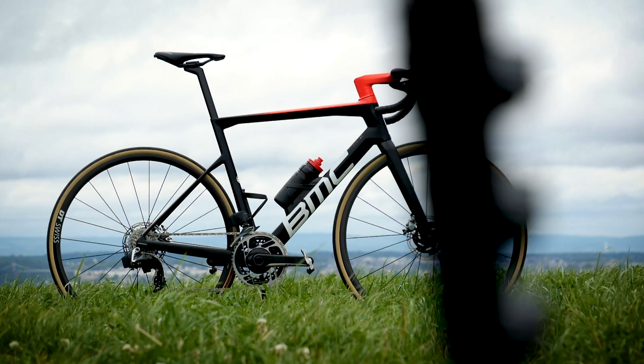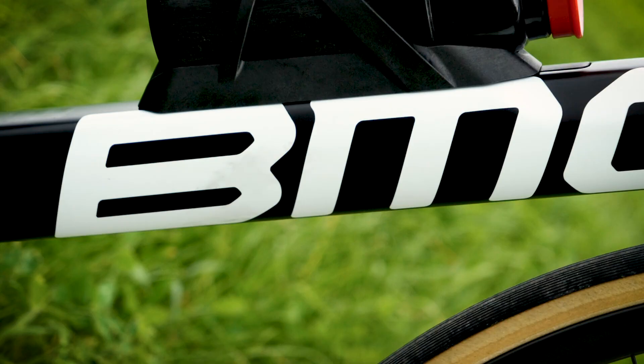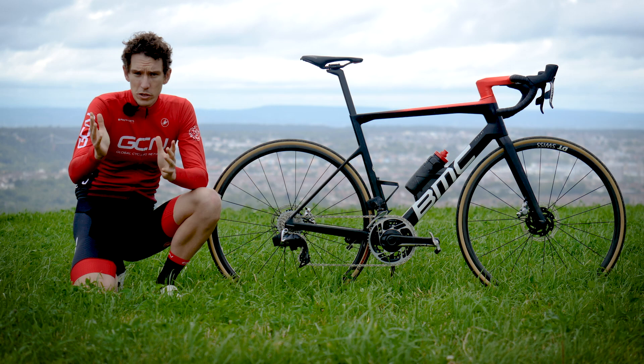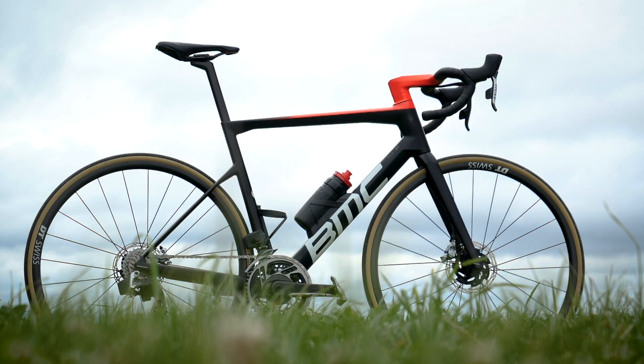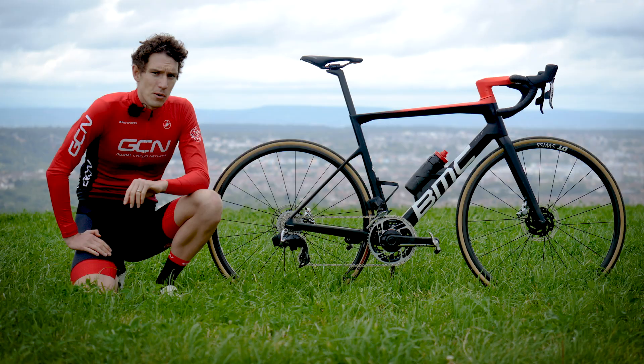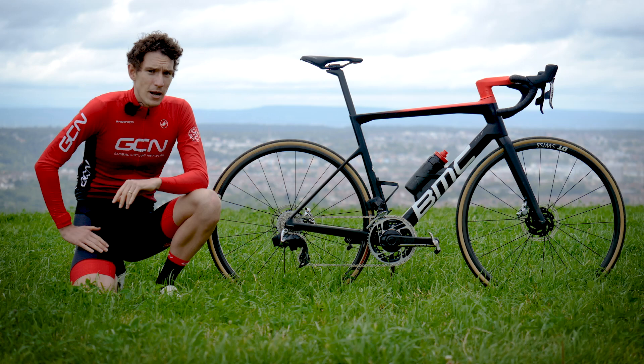BMC have very kindly sent us the latest and greatest version of their fabled T-Machine SLR for us to talk you through all of the details. In their own words, they say that it's the perfect blend of lightweight, stiffness, compliance, but also now blended with advanced aerodynamics. When you put it like that, it does sound appealing.